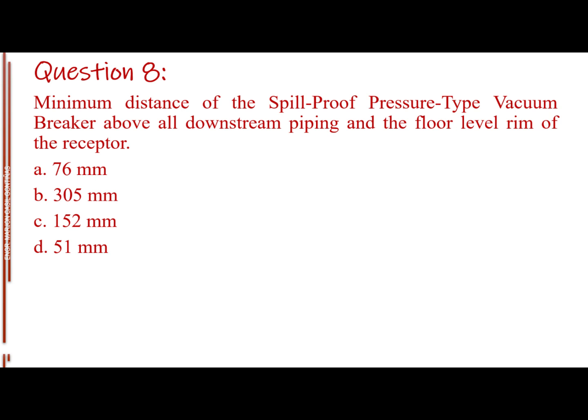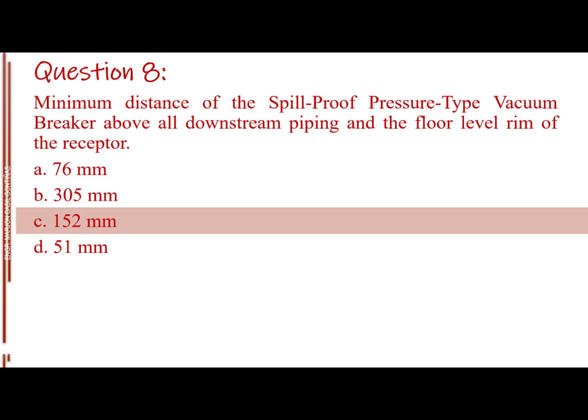Question number eight. Minimum distance of the spill-proof pressure type vacuum breaker above all downstream piping and the floor level rim of the receptor. Letter A: 76 millimeters. Letter B: 305 millimeters. Letter C: 152 millimeters. Letter D: 51 millimeters. The answer is Letter C, 152 millimeters.